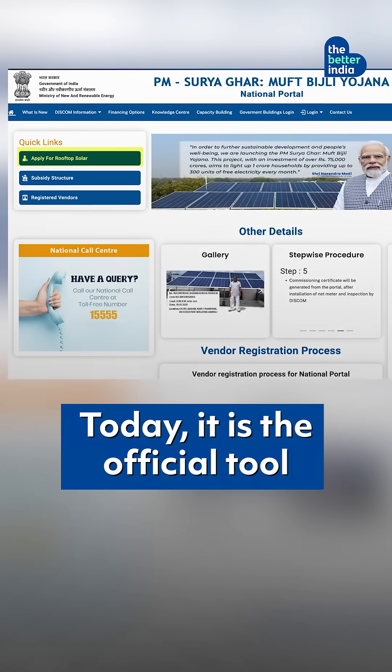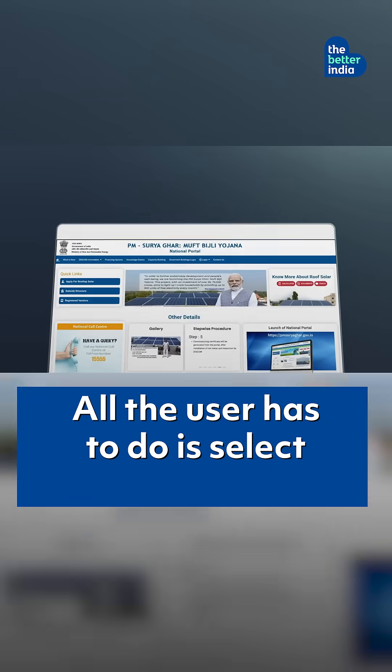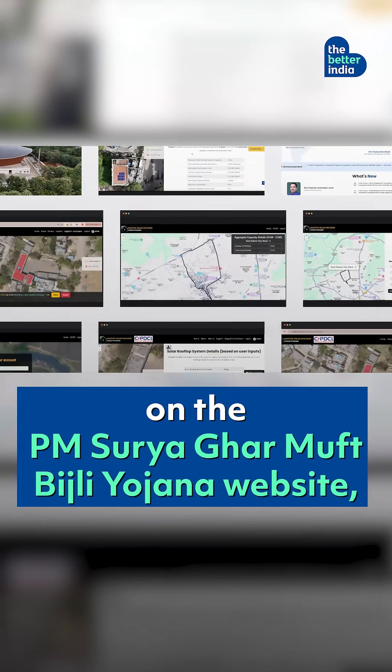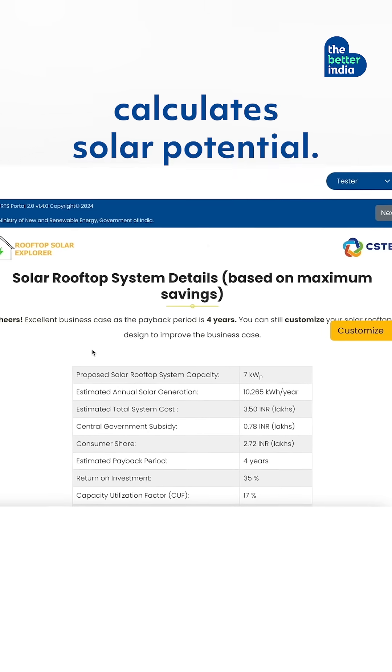Today, it is the official tool on the PM Surya Ghar Muft Bijli Yojana website. All the user has to do is select the RTSE tool on the PM Surya Ghar Muft Bijli Yojana website, locate their roof, and the tool calculates solar potential.